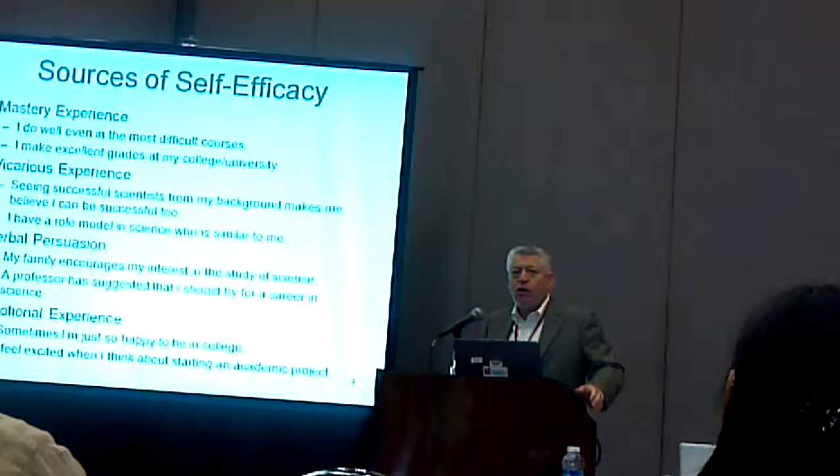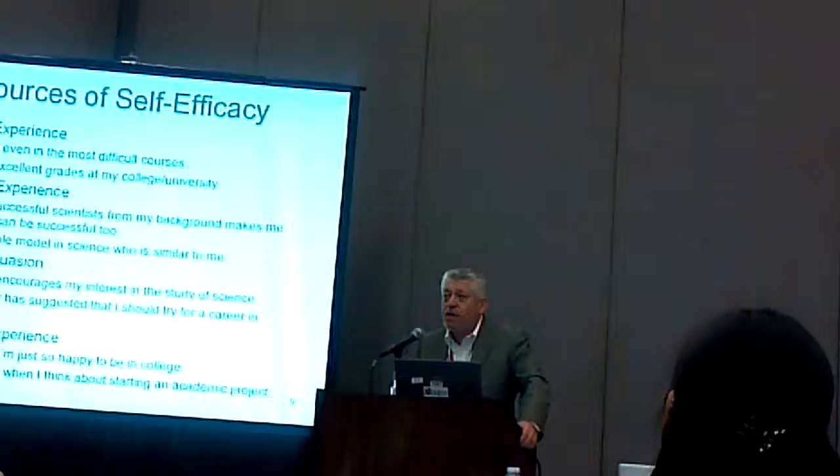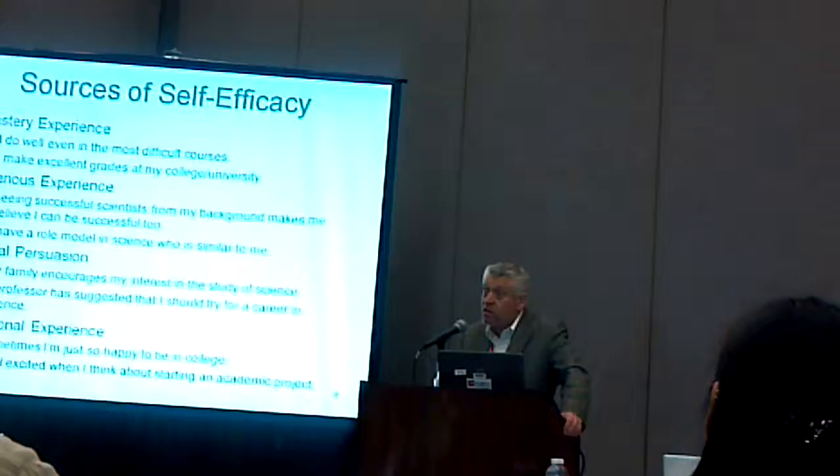Verbal persuasion refers to what people tell you about what you're doing. Most of us had parents who told us we were smart and that we could do anything, and we started to believe that after a while. I remember getting a D in arithmetic in fourth grade, and my mother told me I was too smart to get a D.